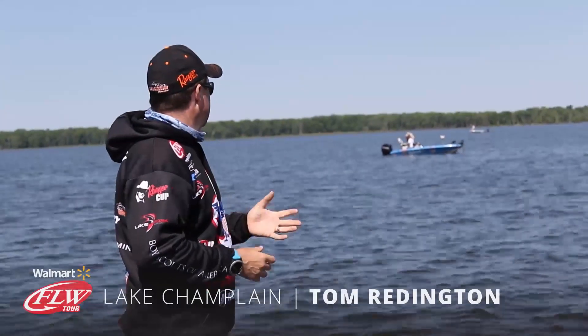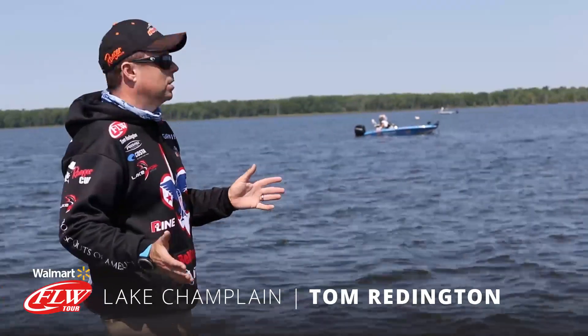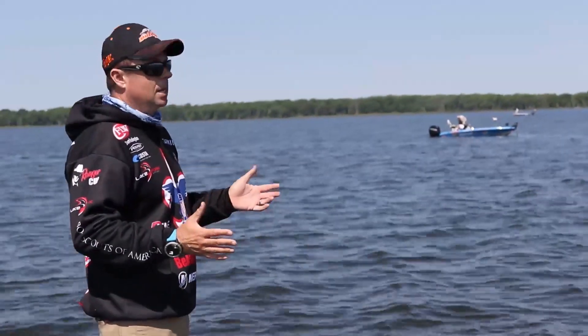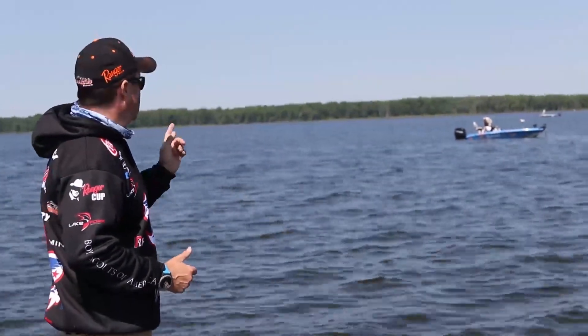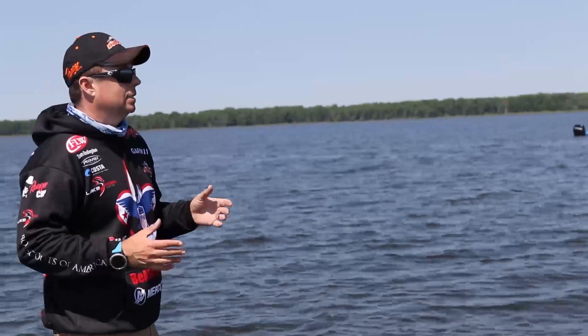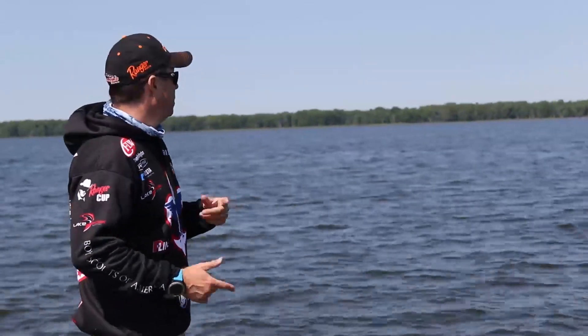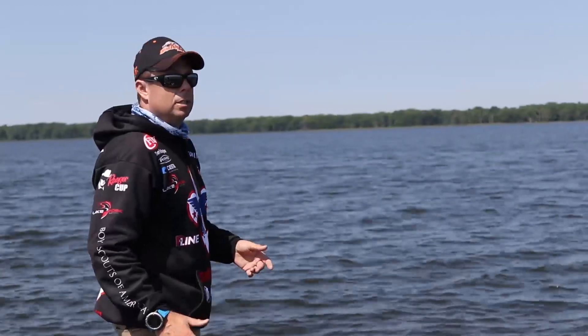We caught up with David Dudley. He started on smallmouth this morning, had about 16 pounds — a great start. He moved all the way up to the north end to a great big grassy bay, the same one that Scott Martin started on. Watched him for a while; not a lot of bites, but he finally caught a big one and is making a nice cull. Was at 16 pounds on the smallmouth, probably going to give him an extra pound or two — get him up to 17, maybe 18. Really making a good run so far today.